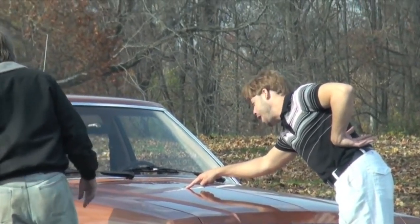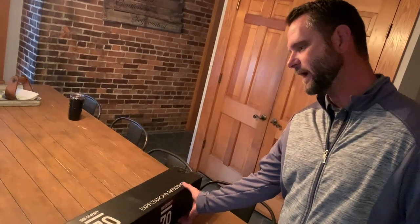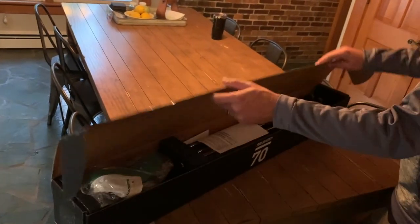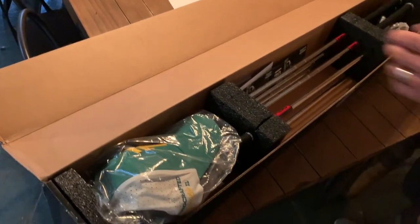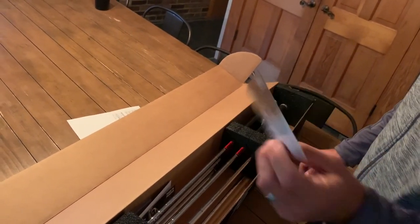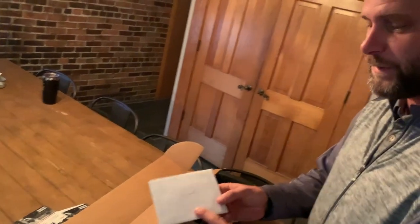The box showed up on the doorstep and as I open this up you can see there's a little bit more than just your set of irons. I'll get the tracking information out of the way. There's a Sub 70 trade-in program voucher that walks you through what you can do, and another one as well.